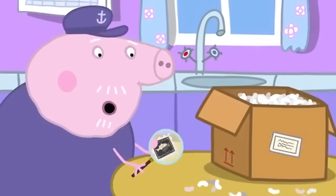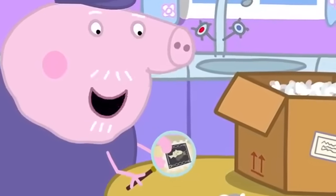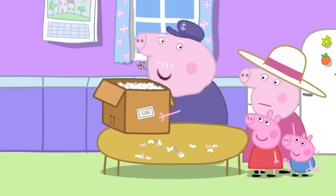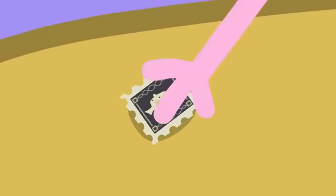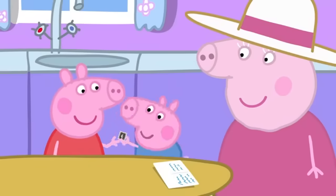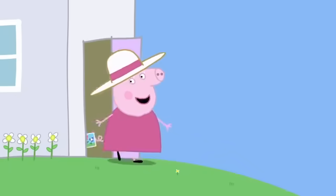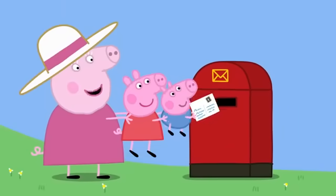What a beautiful stamp, and in perfect condition. Never been used. What's going on here? Oh, I'll take it to the recycling. Look, Granny, a stamp for our postcard. Ah good, I knew we'd find a stamp somewhere. George, would you like to lick it? Stick it on the postcard.